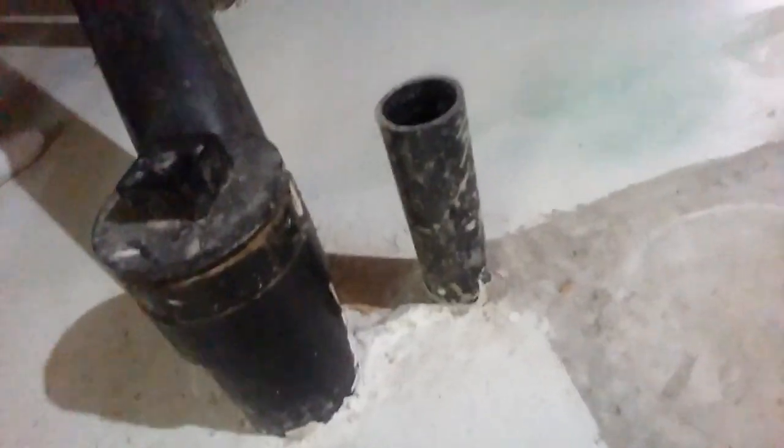Over here we have another penetration through the cement floor. This is just a pipe — I don't know exactly what it's for, but I think it was for the water softener. That's another source of radon. You can seal that up if you want — you don't have to.